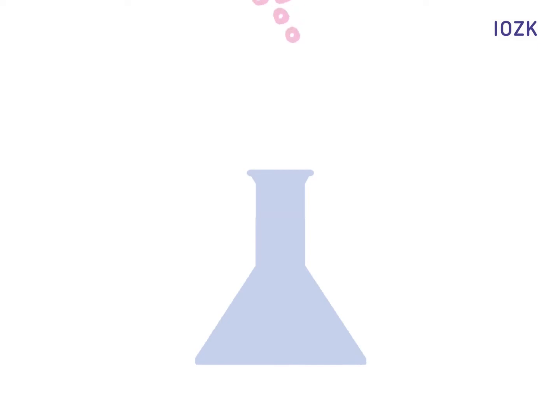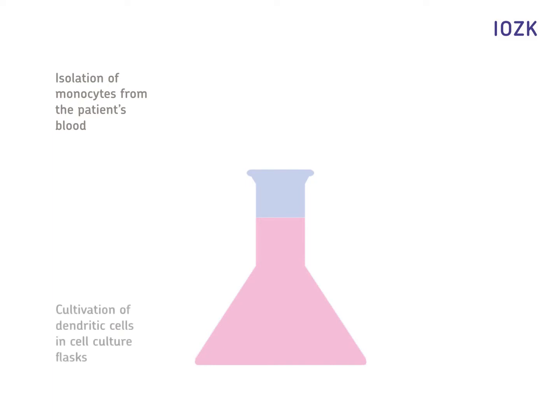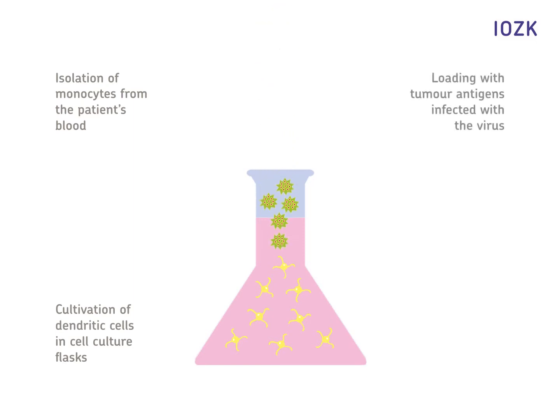In the next step, certain white blood cells are isolated from the patient's blood. In a complex process, these are differentiated to dendritic cells, which play an important role as guards in our immune system. After five days, a large number has been generated. These are then loaded with antigens, the identifying features of the tumor.